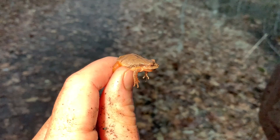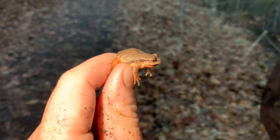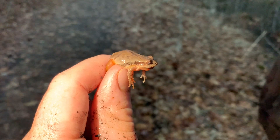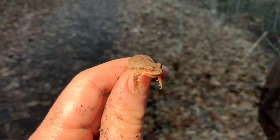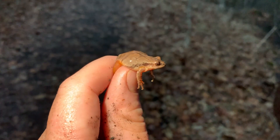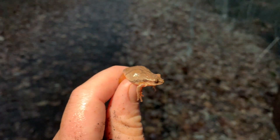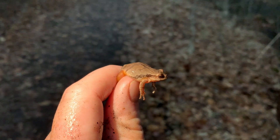Here is the next herp of the night. This guy jumped right past me when I was photographing the wood frog, so I quickly grabbed him. I actually have a second one just sitting down there in the net — two of them actually hopped past me when I was photographing the wood frog. I'm going to get a couple quick photos of this guy and we're going to keep on herping.